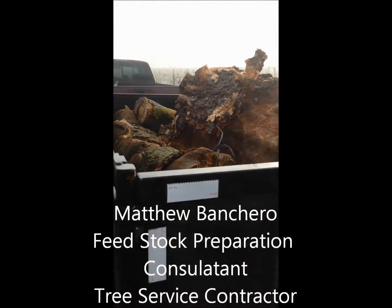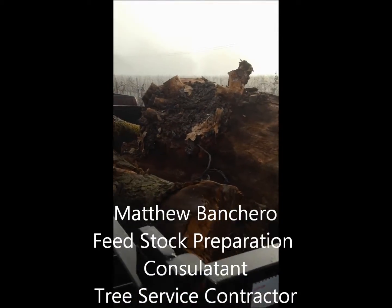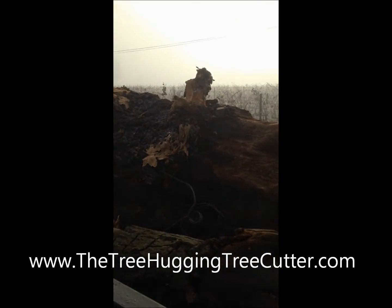My name is Matt Bancaro, and I run a tree service in Sonoma County, California, the Tree Hugging Tree Cutter.